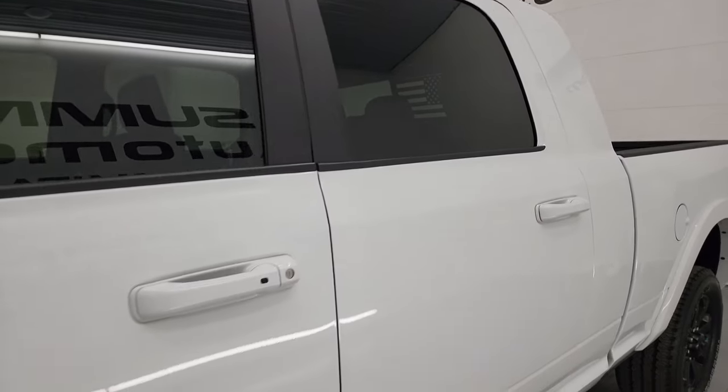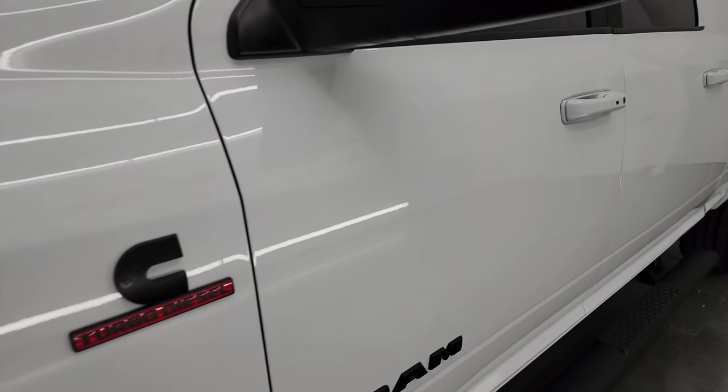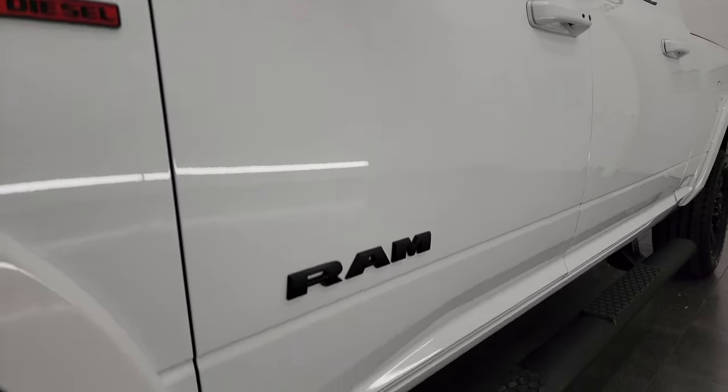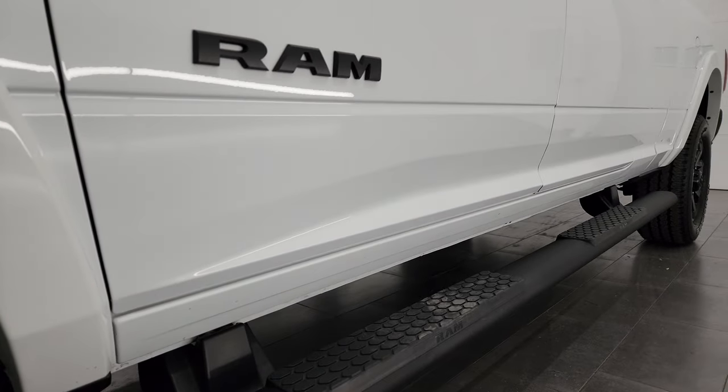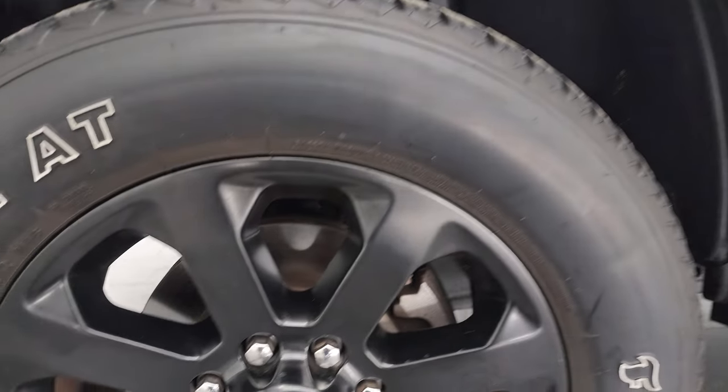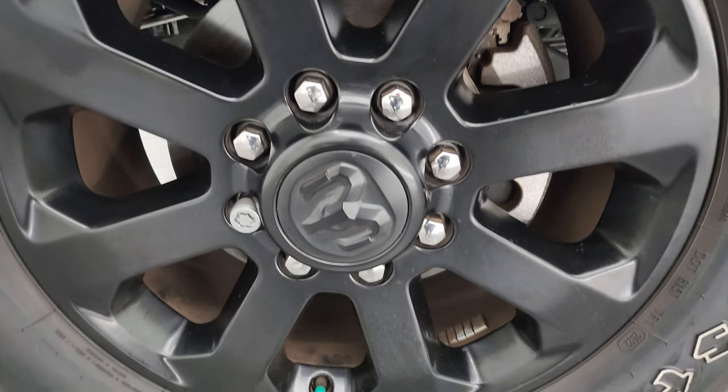Bright white clear coat is the color. I shoot all my videos in 4K. If you like the video, subscribe to the YouTube channel — I really appreciate it, and you can have access to one of the largest catalogs of vehicle walk-arounds on YouTube and stay current on our inventory that changes each and every day here at Summit Automotive.